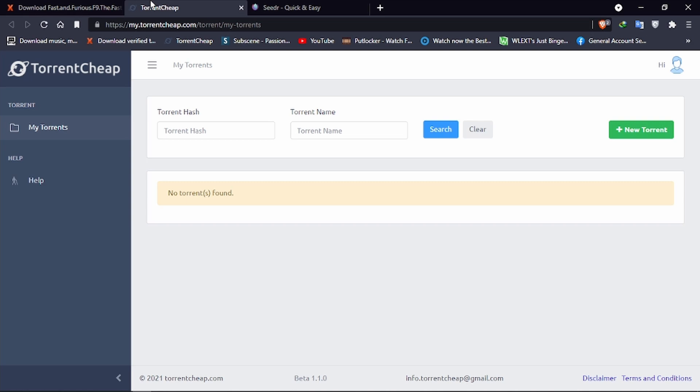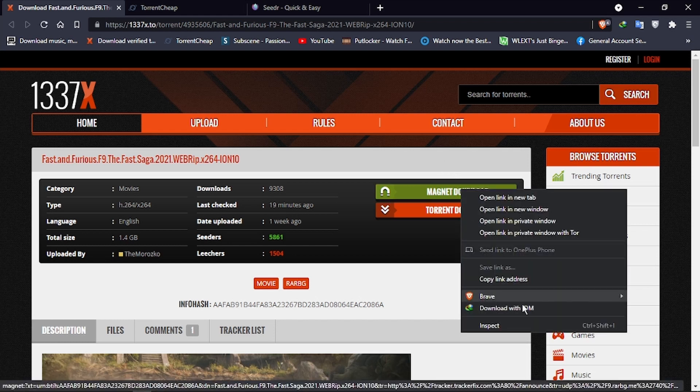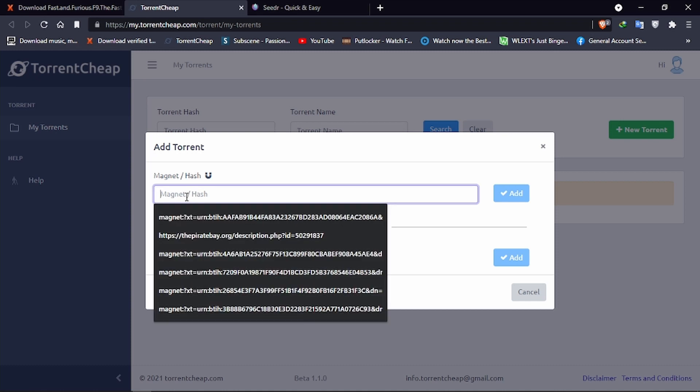Now let's download a torrent file using TorrentCheap, because I usually recommend using it. We are going to download Fast and Furious, the 1.4GB version. We have to come to the magnet link, click 'Copy Link Address', and then go to TorrentCheap.